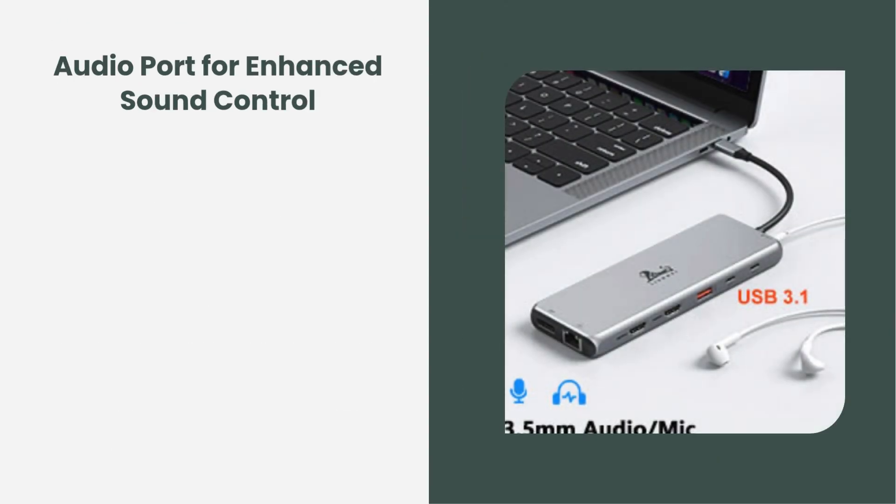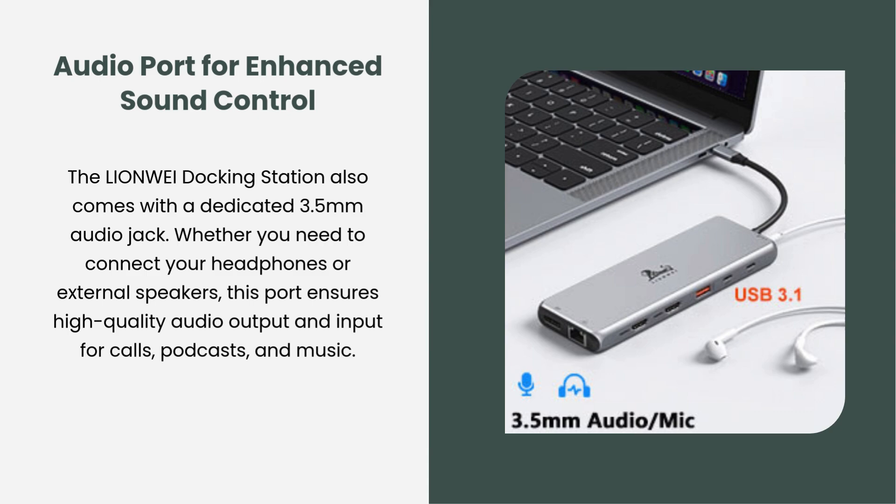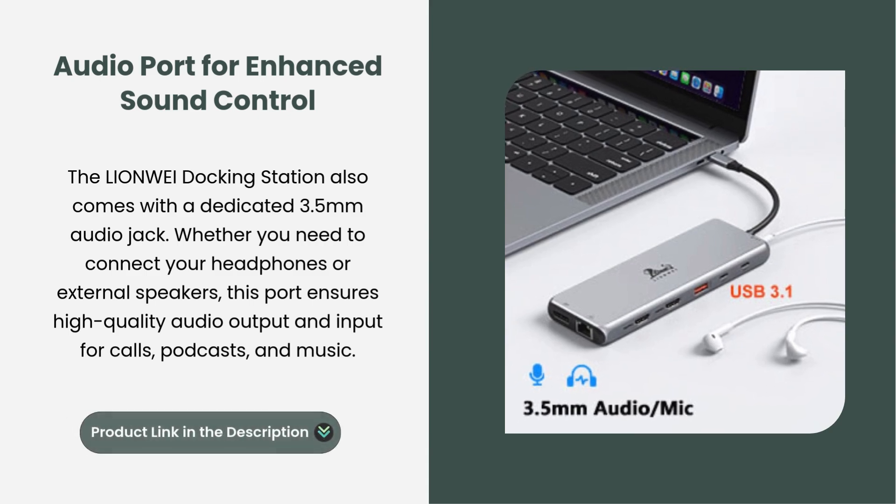Audio port for enhanced sound control. The Lionway docking station also comes with a dedicated 3.5mm audio jack. Whether you need to connect your headphones or external speakers, this port ensures high-quality audio output and input for calls, podcasts, and music.